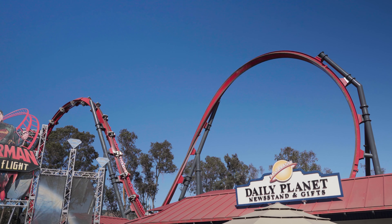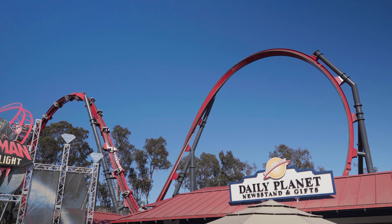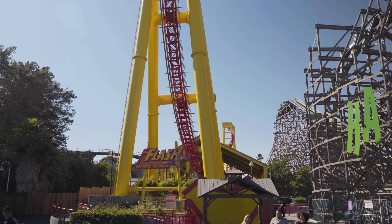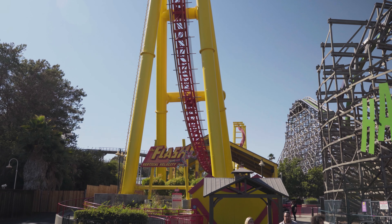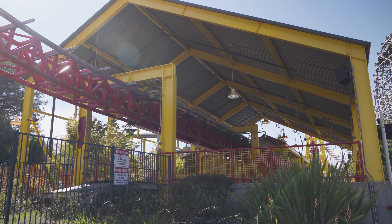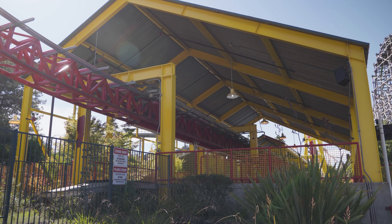Moving over to DC, Harley remains as closed as ever. There haven't been any signs of removal or anything beyond how it just normally sits. Flash, the other closed ride in the area, has had its mask rest area removed and its train off the track. Hopefully that means that the ride is just getting refurbished and isn't too far away from reopening.